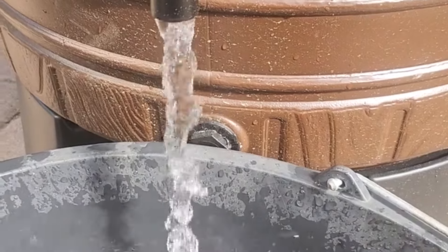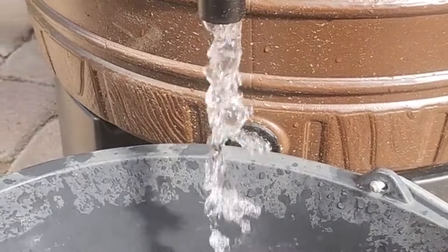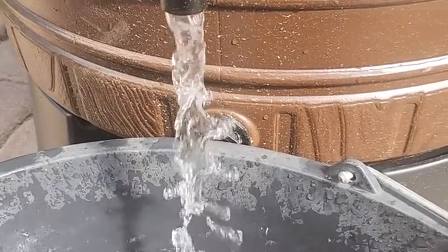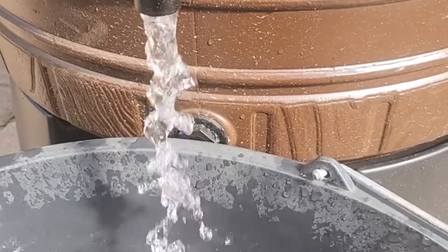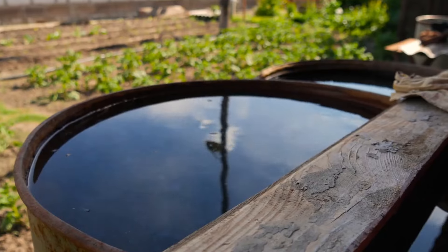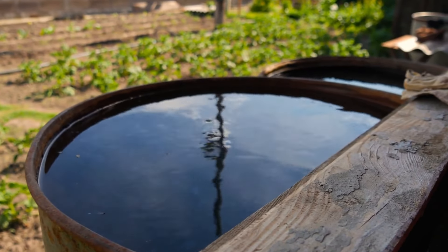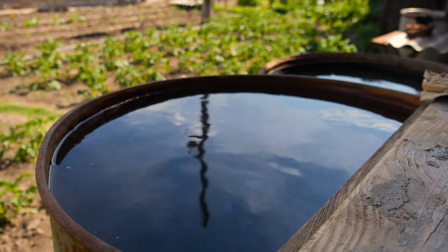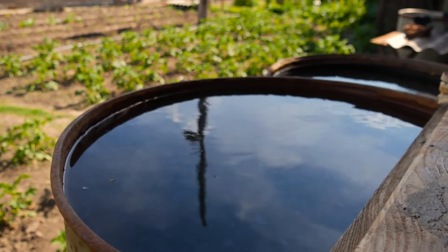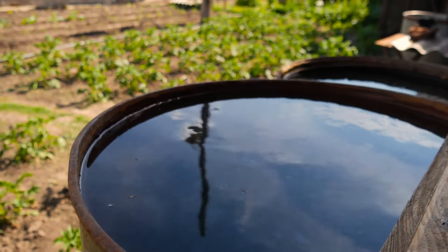For instance, a gardener in California implemented a rainwater harvesting system and reported saving approximately $200 annually on water bills thanks to reduced reliance on municipal water. This system allowed the gardener to store and use over 1,500 gallons of rainwater throughout the year, which was sufficient for maintaining a lush, thriving garden even during dry periods.